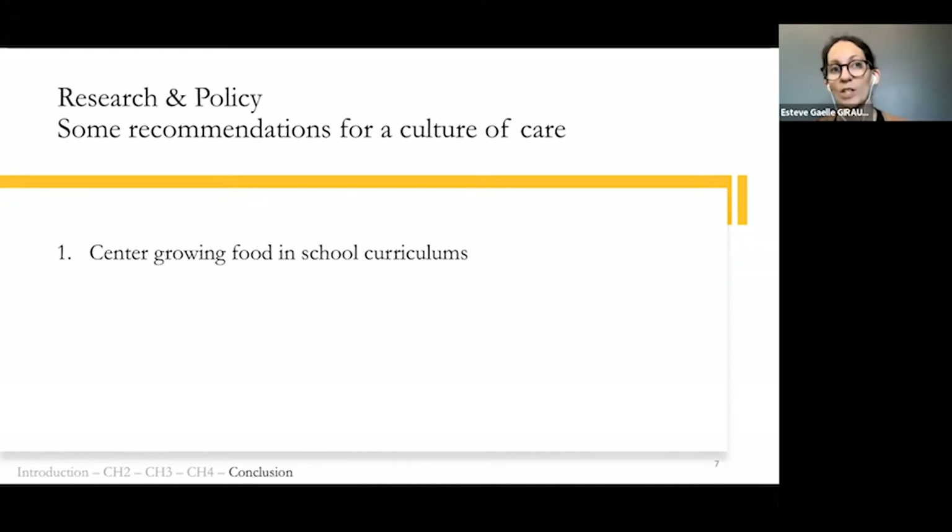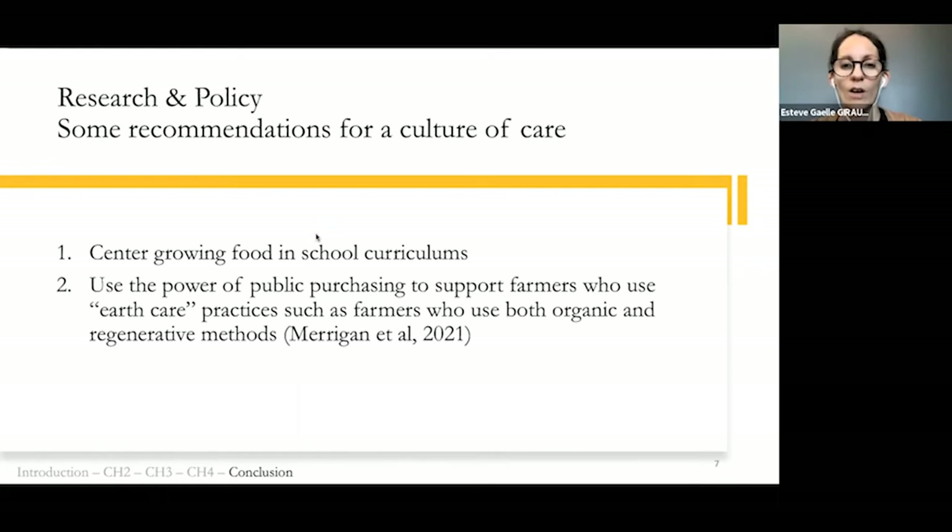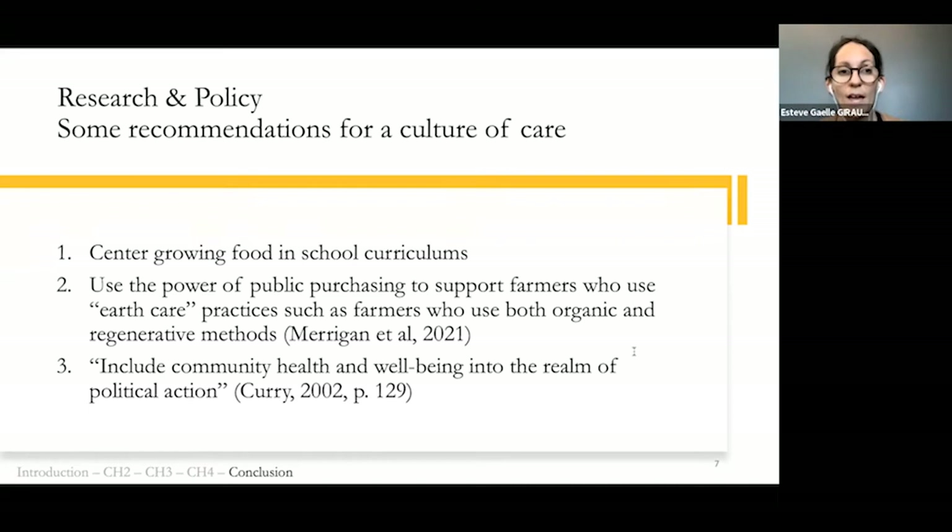Also, last June, the Swette Center published a report with 46 recommendations to leverage the benefits of organic agriculture, and one of these is to use public procurement to purchase organic food for schools — for example through the National School Lunches and Breakfast or the Women, Infants, and Children program. Third, I recommend including community health and well-being into the realm of political action, as health and well-being are not merely individual metrics.